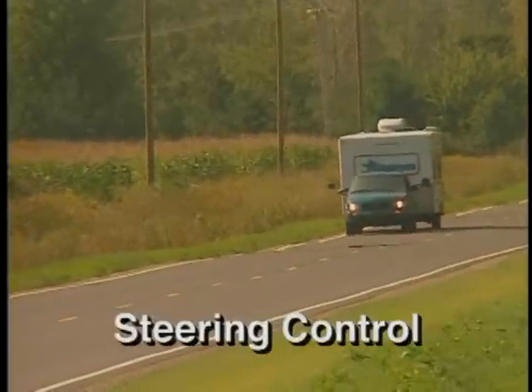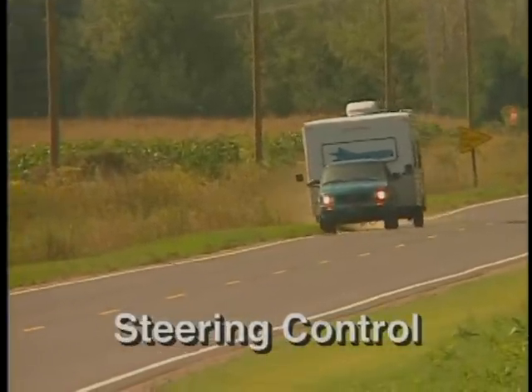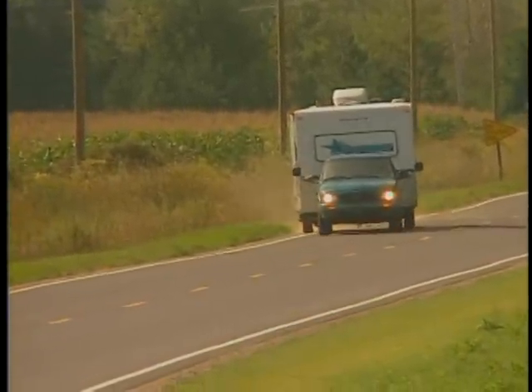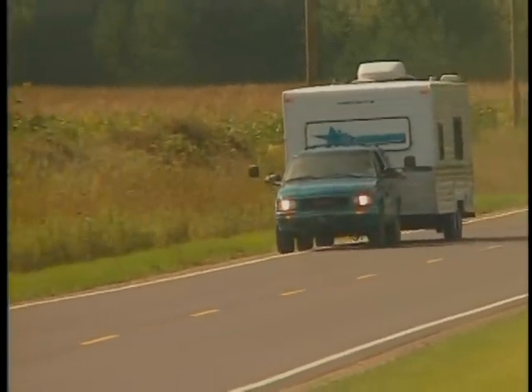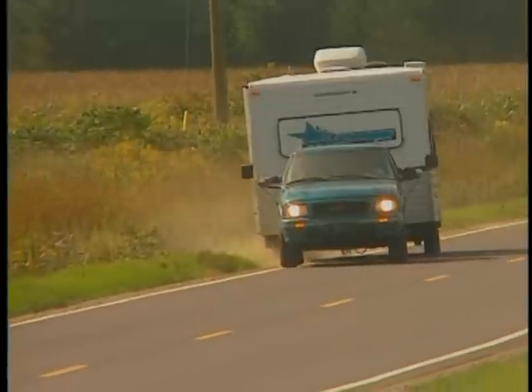Steering control. The Hensley Arrow's hitch assembly provides rigid trailering stability if your trailer's wheels roll off onto the shoulder, and more importantly, helps you keep control as you maneuver back onto the pavement.